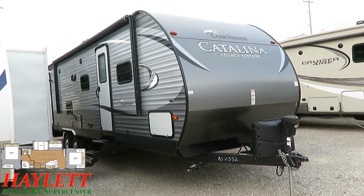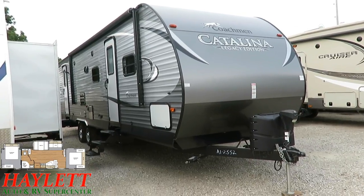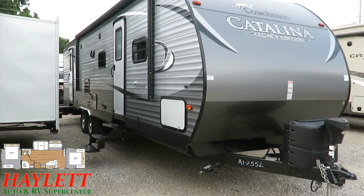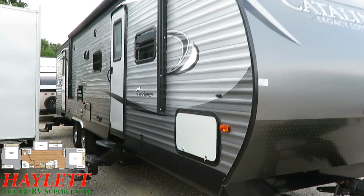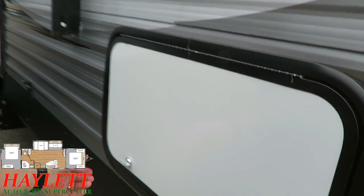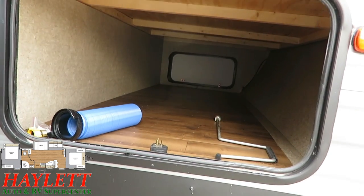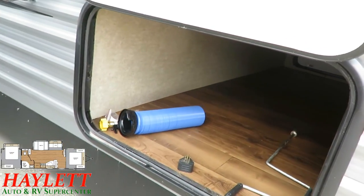Inside and outside both, this thing looks just brand new. It's a simpler level trailer, but with smart appointments. The power tongue jack does the heavy lifting for us, and the power awning helps set camp a little easier. It's got a nice wide storage compartment up front and a couple little accessories.